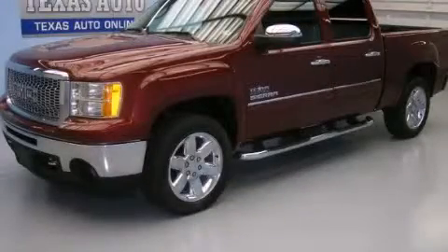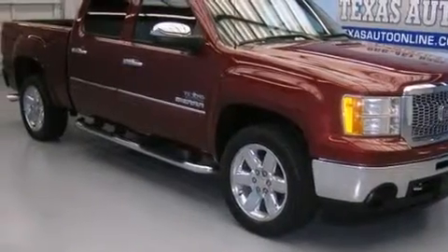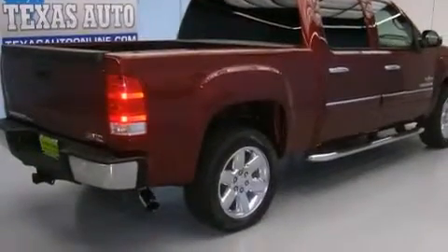This is a 2013 GMC Sierra 1500. It has the power to move what you need and the look too. It has a 5.3-liter 8-cylinder engine and an automatic transmission.